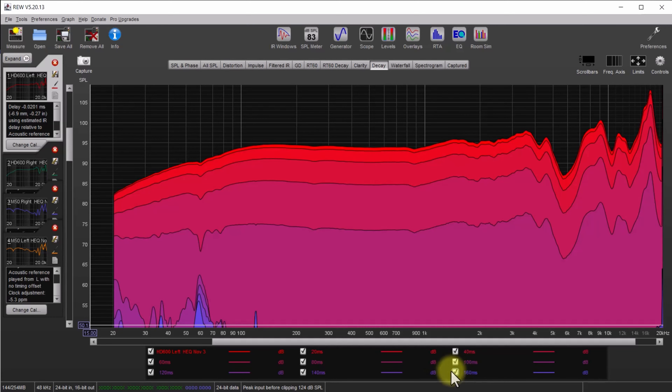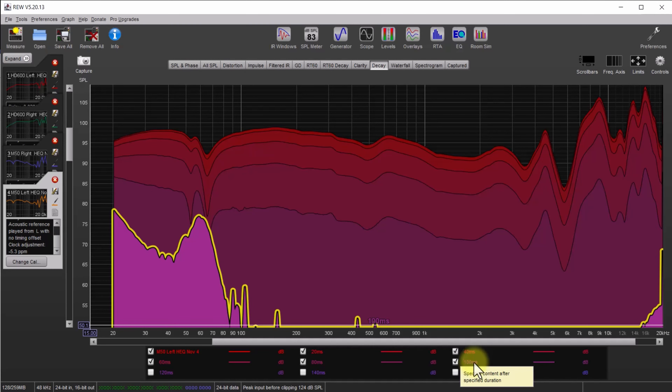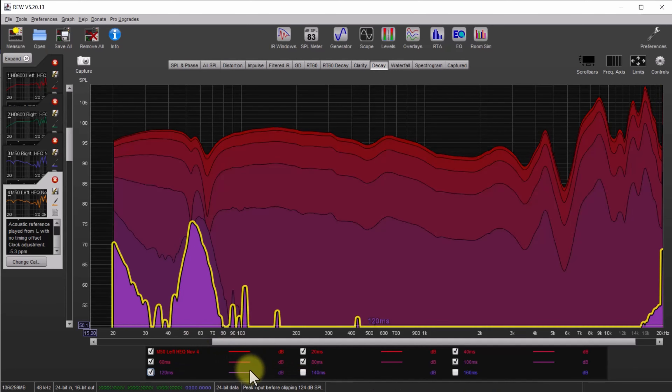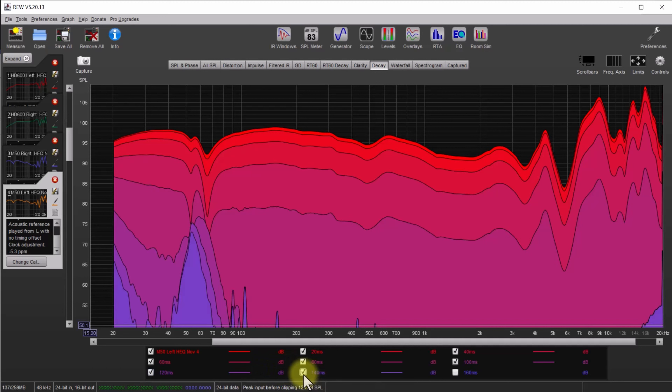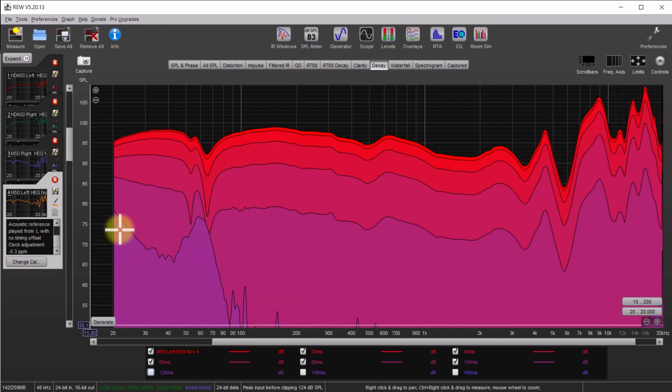Now let's look at the ATH-M50 — this is a whole different ball of wax. At 100 milliseconds, all this energy starting at 85–90 Hz is still hanging around inside the ear cup — still audible at this late stage. Even at 120 milliseconds we've got this 55 Hz peak still there, and still at 140, and at 160 milliseconds. Compare that to the HD 600 where we saw almost nothing at 100ms.